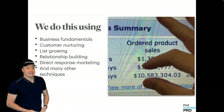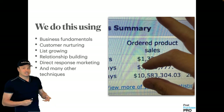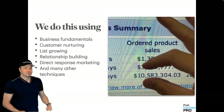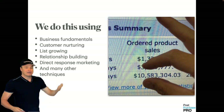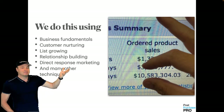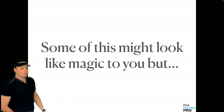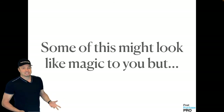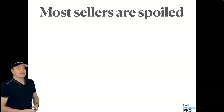Massive exit payouts — what we do is use business fundamentals. It's going to look like magic, but it's basically just fundamental good business practice: customer nurturing, list growing, relationship building, direct response marketing, and many other techniques that others are not doing.